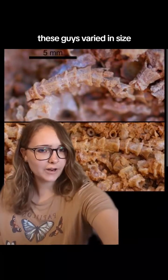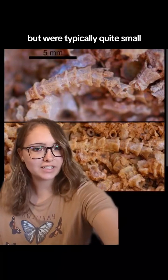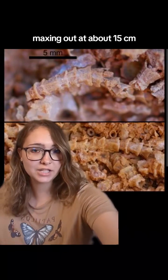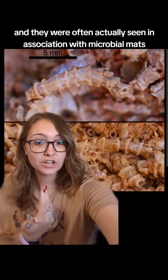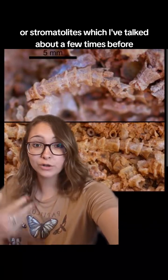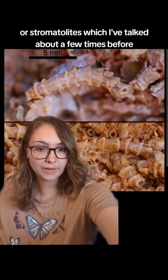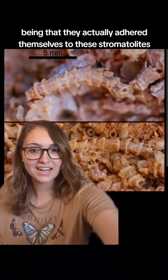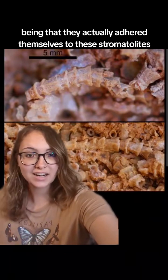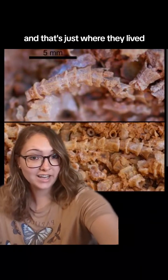These guys varied in size but were typically quite small, maxing out at about 15 centimeters. They were often found in association with microbial mats or stromatolites — which I've talked about a few times before — with some hypotheses suggesting that they actually adhered themselves to these stromatolites, and that's just where they lived.